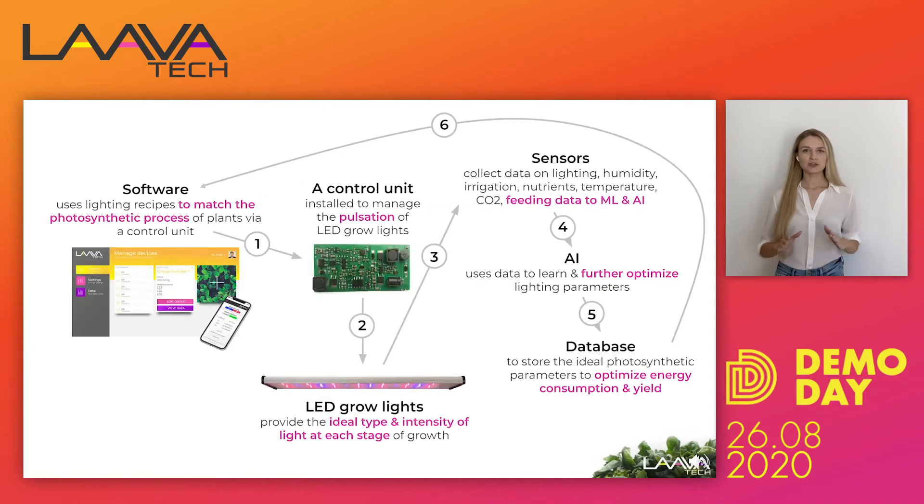Our product consists of three parts: software, control unit, and LED grow light. Our software is based on machine learning. It collects data from various data points within the indoor farm facility — CO2 level, humidity, temperature, and so on — and analyzes it in real time.